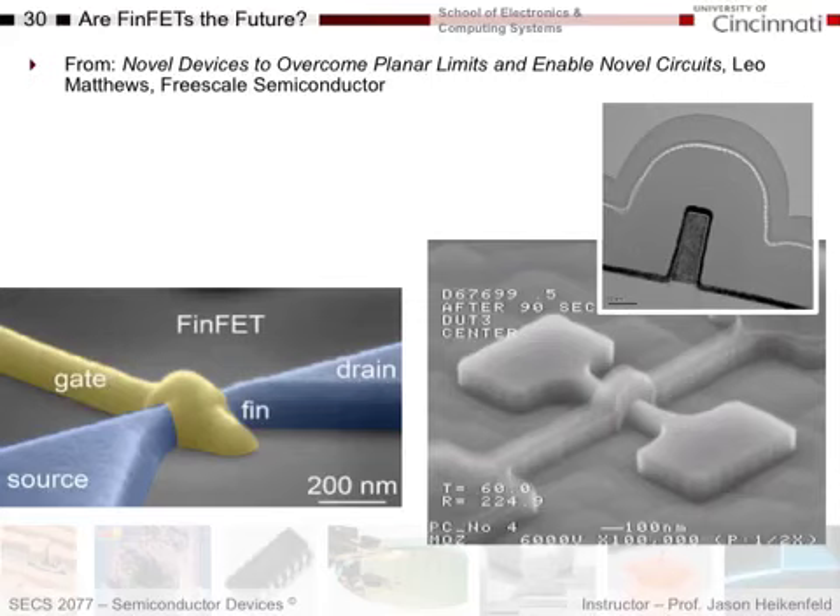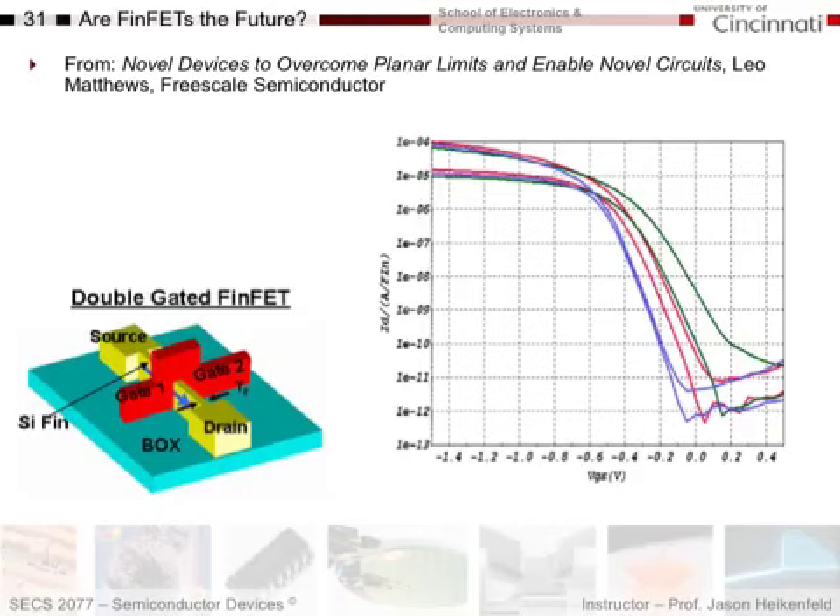Here's an SEM micrograph showing the gate, drain, and source for a FINFET. Here's another FINFET — the gate, the source and drain, and inside there is the semiconductor channel. The black material is the oxide, and this is the gate metal. Here's an IV characteristic for a FINFET — for this particular device, you apply a negative voltage between the gate and the source, and the current flow goes up by eight orders of magnitude. That's a substantial change in conductivity with a voltage swing of only about one volt.